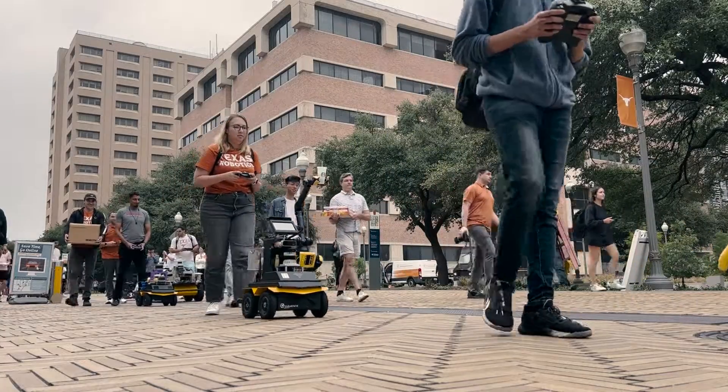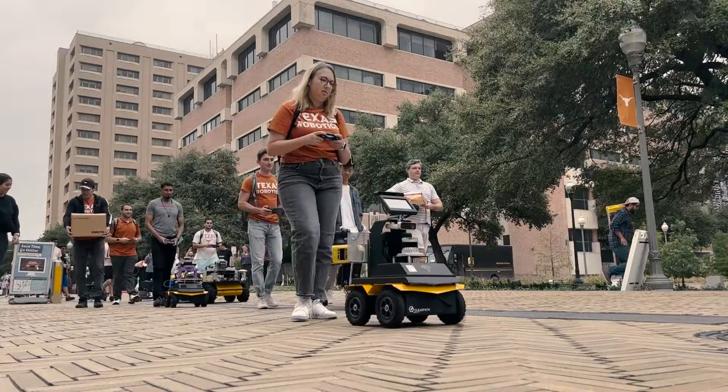In my own lab I have a robot soccer team that participates in international competitions — we've won the championship several times. I also had a car in the DARPA Urban Challenge, so I've contributed to the research on self-driving cars.